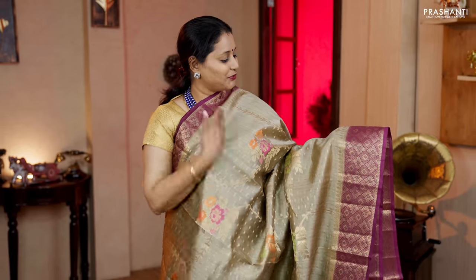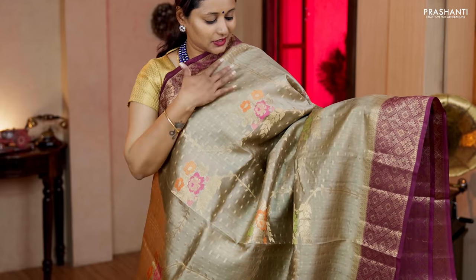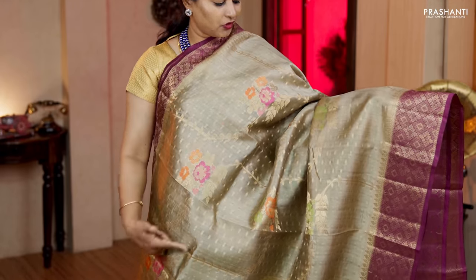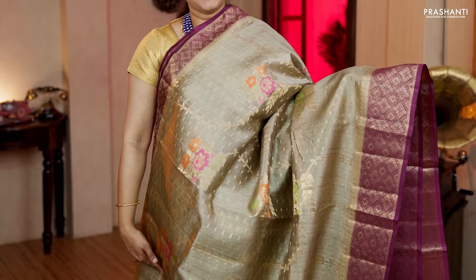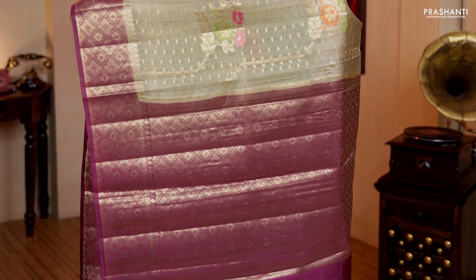Beige with magenta — a classic colour combination with contrast antique zari woven borders on either sides. Small zari buttas running throughout the saree with a beautiful floral zari woven pattern in colour threads. A contrast rich zari woven pallu in magenta and a plain magenta blouse. Priced at Rs.5,830.